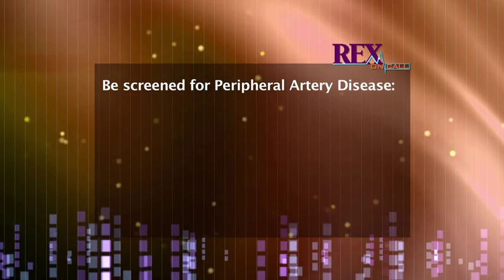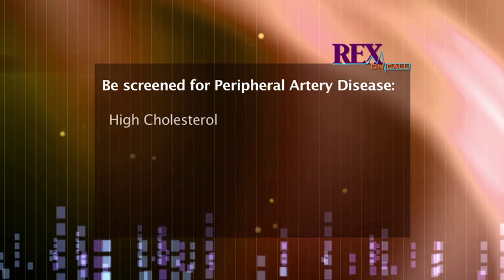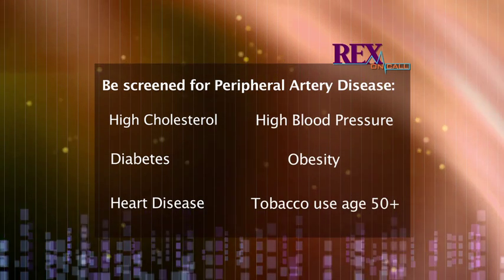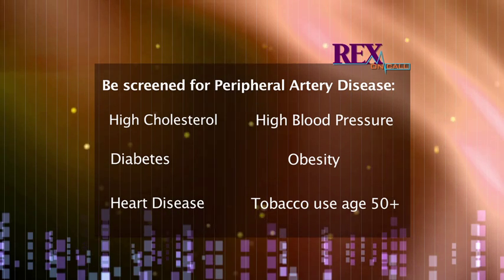Should you be checked? The answer is yes if you have a history of any of the following: high cholesterol, diabetes, heart disease, high blood pressure, obesity, or if you're a smoker over the age of 50. And everyone over the age of 70 should be screened regardless of medical history.